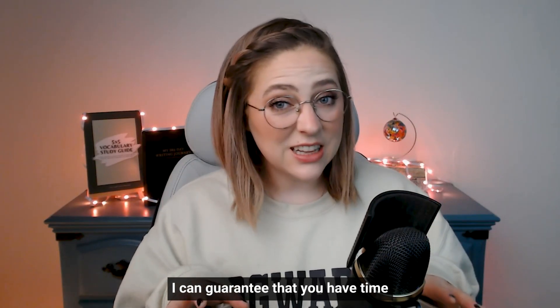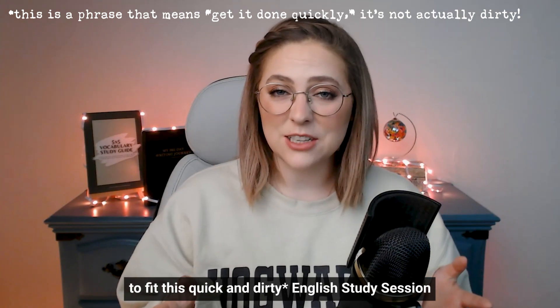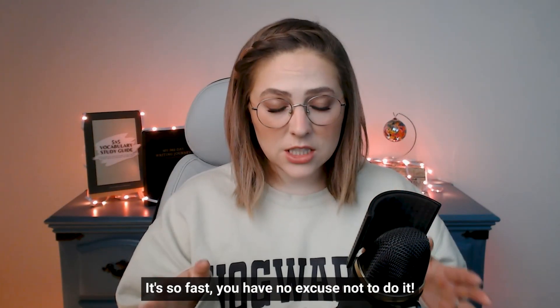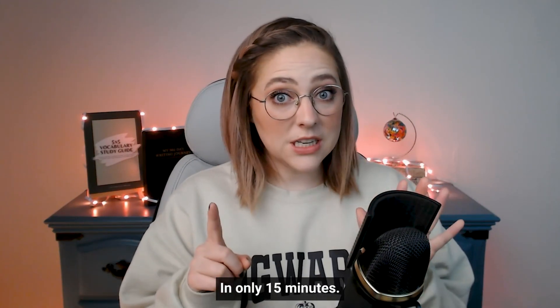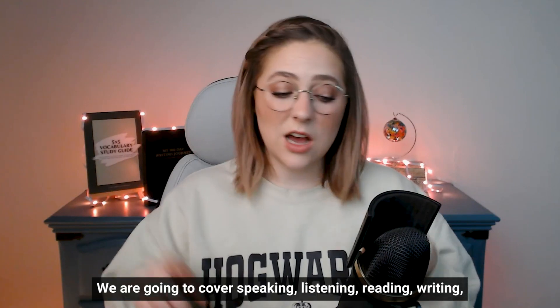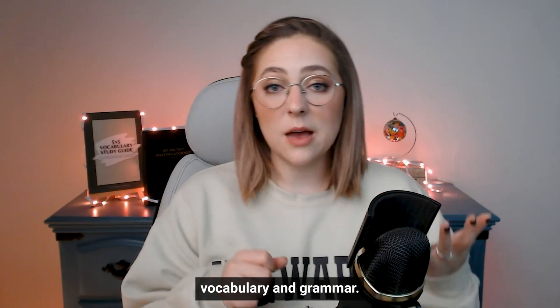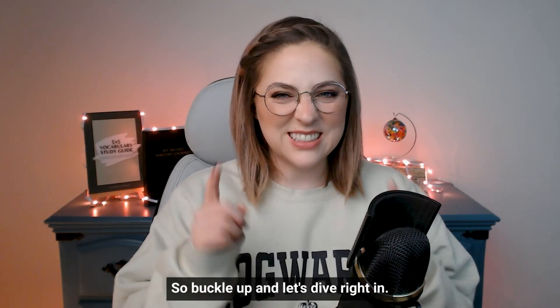I can guarantee that you have time to fit this quick and dirty English study session into your busy schedule. It's so fast, you have no excuse not to do it. In only 15 minutes, we are going to cover speaking, listening, reading, writing, vocabulary, and grammar. So buckle up and let's dive right in.